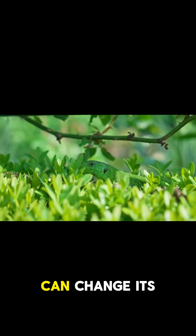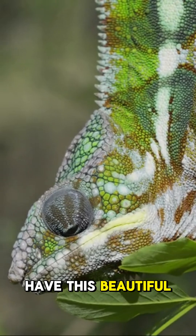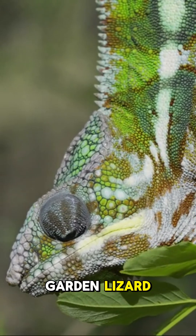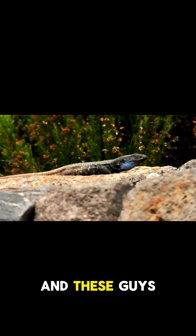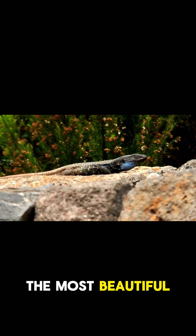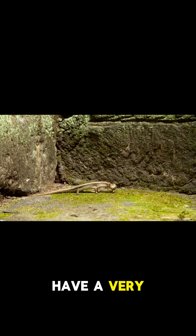Did you know that there is a lizard that can change its color in your garden? In India, we have this beautiful lizard called the garden lizard, also known as Calotes versicolor. These guys are known to be one of the most beautiful lizards in the world. They can grow up to six inches in length, and they're known to have a very peaceful nature.